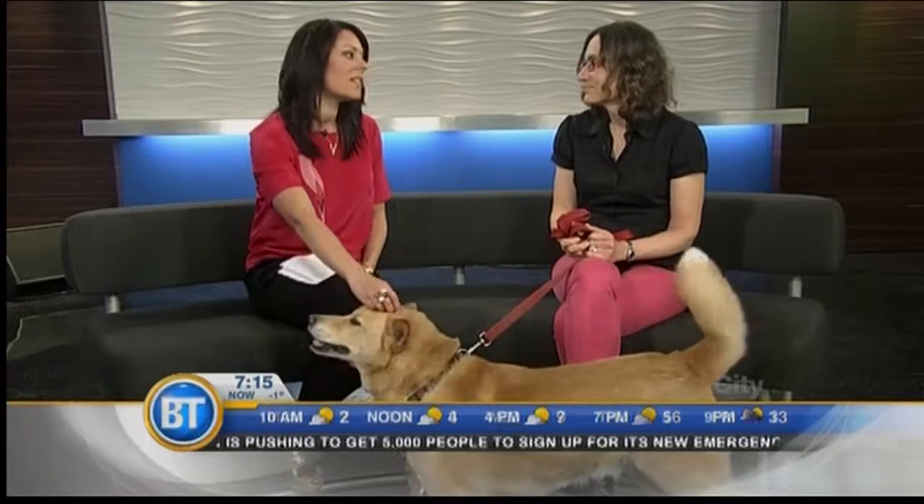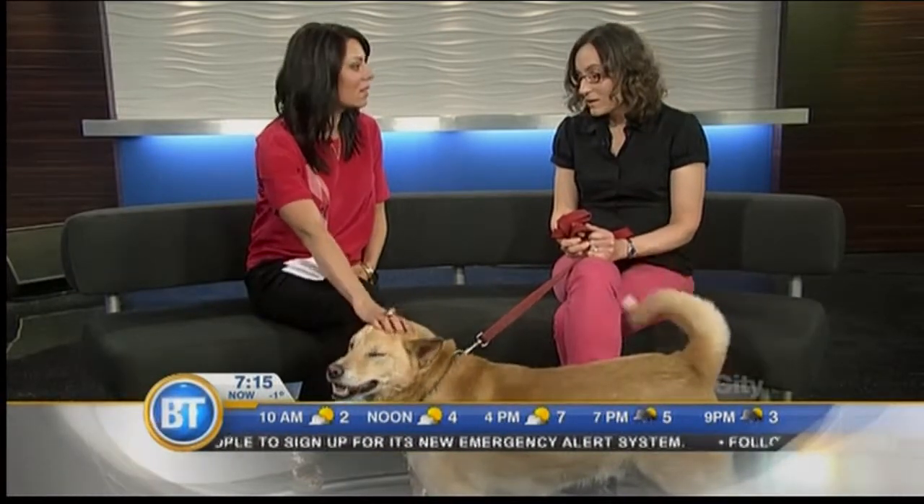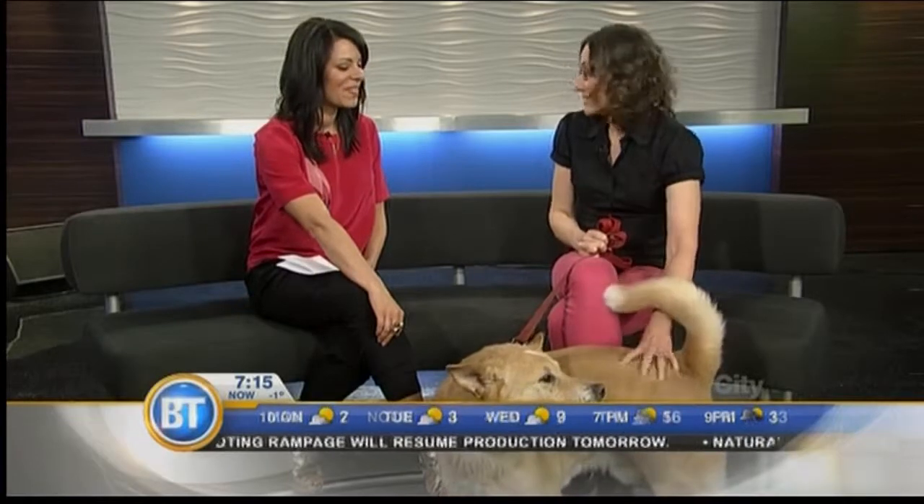Is there anything that we can do preventatively, or do you just have to wait for the symptoms to arise and deal with it then? If you know that your pet suffers from seasonal allergies, then there are some preventative measures. For example, shampooing them to remove the pollens and other allergens from the skin, as well as getting them on a very good plane of nutrition to try to protect their skin and improve that barrier function that makes it more difficult for those allergens to be absorbed through the skin. So absolutely there are some preventative things that you can do, as well as treating the symptoms once they arise.